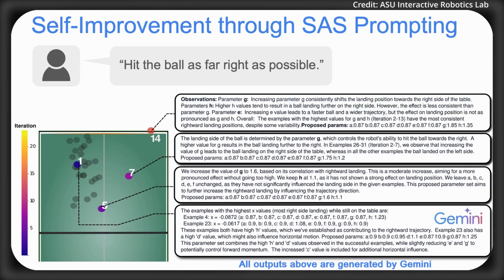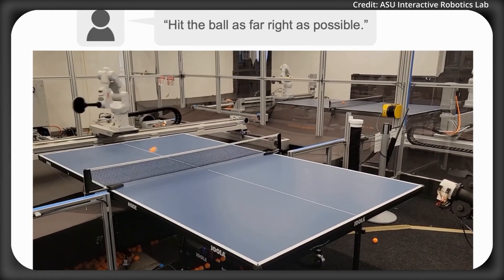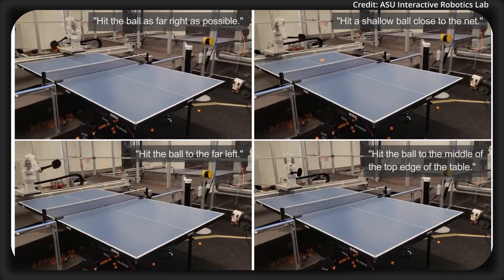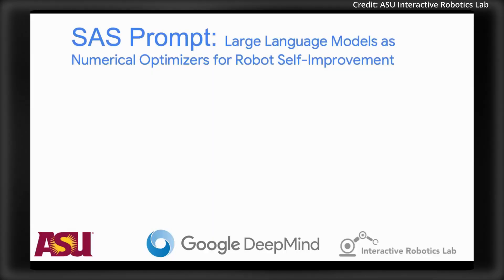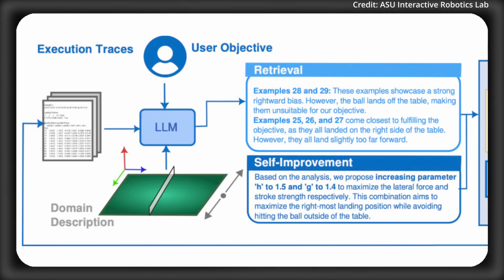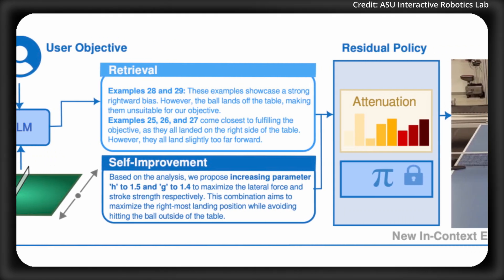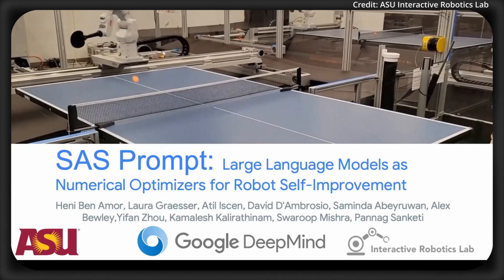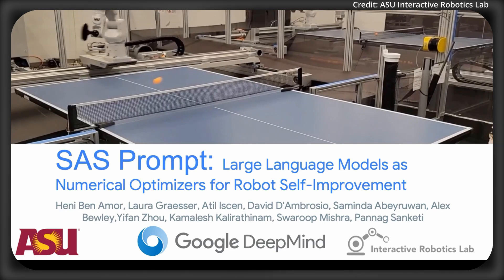For example, a human user could provide simple objectives like 'hit the ball to the far right' or 'hit it to the left corner.' The LLM analyzes its previous attempts, identifies best-performing parameters, and proposes new ones to get closer to the goal. Over 30 iterations, the ball's landing position visibly shifted toward the desired target. The LLM successfully minimized complex equations in both 2D and 8D spaces across 50 experiments, and because it doesn't need specialized algorithms, SAS opens the door to more versatile language-driven robot self-improvement — meaning robots will simply be able to train themselves just by being told to do so in natural language.